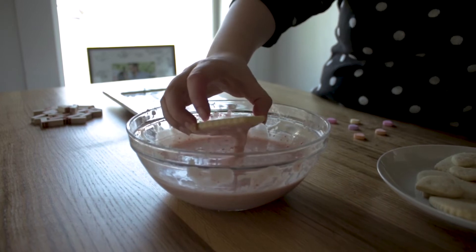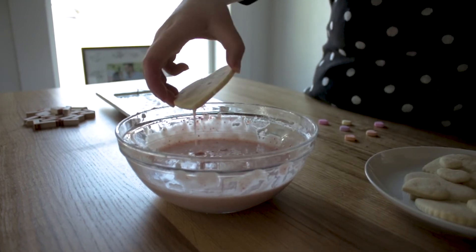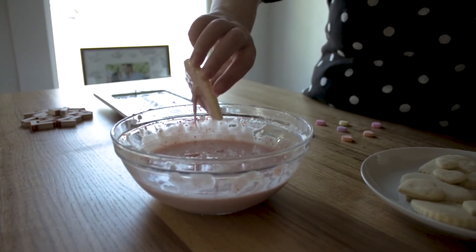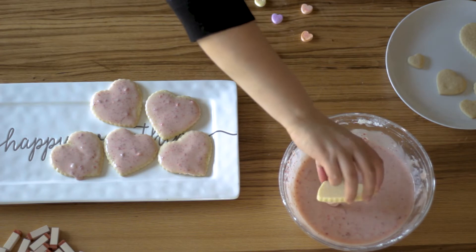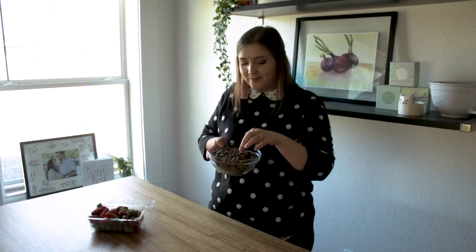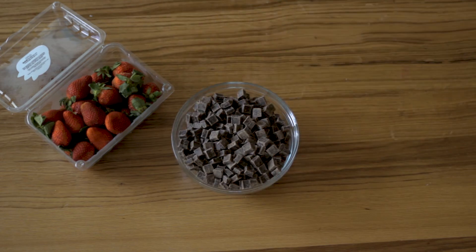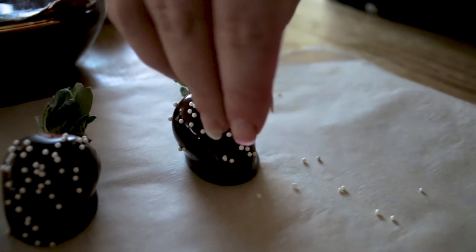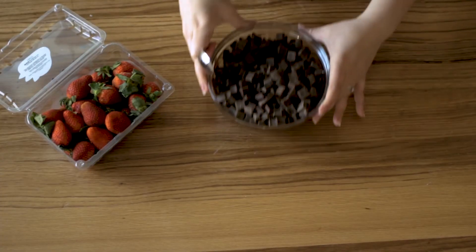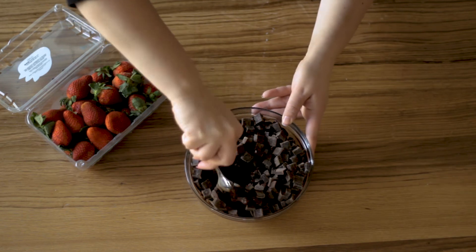Once you're happy with the consistency, take your fully cooled shortbread cookie and dip each one into the frosting. Make sure to move the cookie around so there's frosting edge to edge. From there, put all your frosted cookies on a plate and stick it in the fridge to let the icing set. And while they're setting, let's get a move on our chocolate-covered strawberries. This is the easiest recipe we are making today, but it is definitely a crowd pleaser. All you need are strawberries and chocolate. I'm adding some edible pearls as decor, but those aren't even necessary. To start, dump about four cups of chocolate into a microwave-safe bowl.